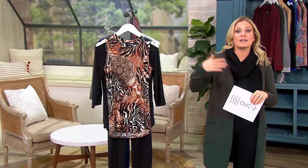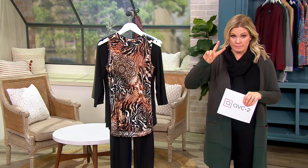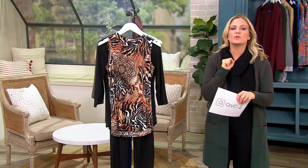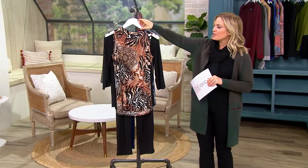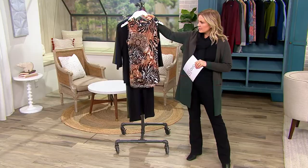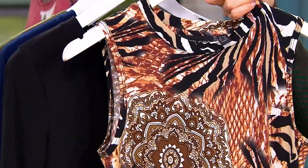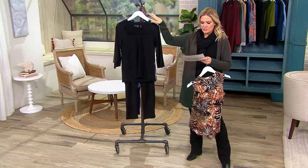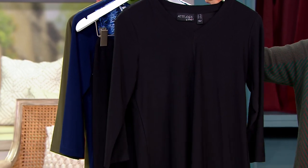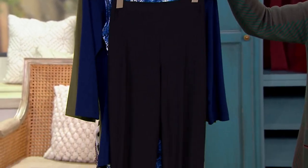You're deciding whether this top or this pant goes with the other top, because you're getting pants and two tops for one price of $62.68. You're getting a printed tank, a solid three-quarter length sleeve V-neck top, and then pants to go with both.